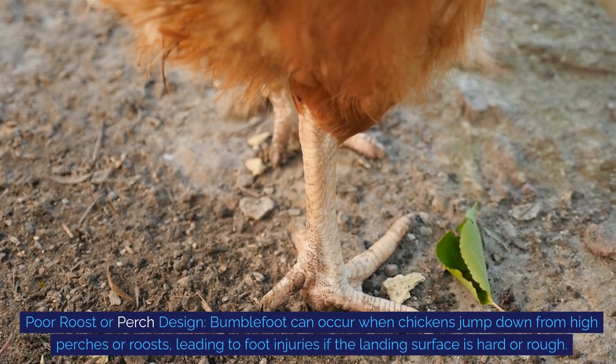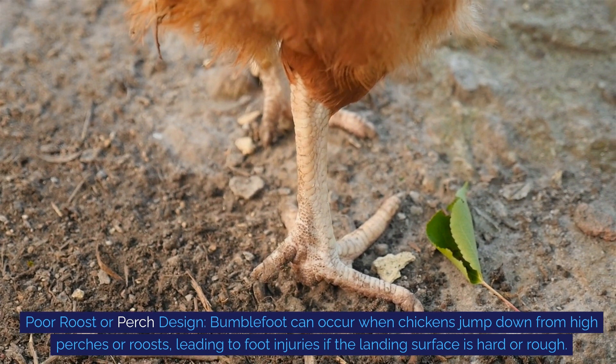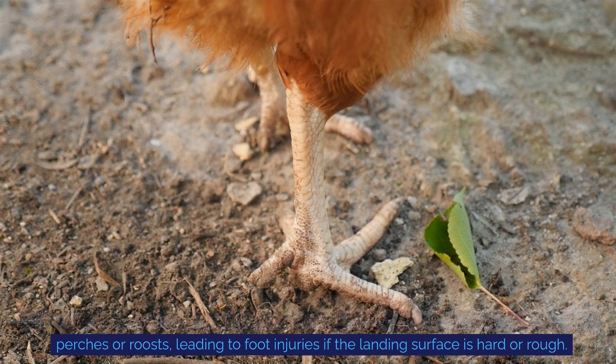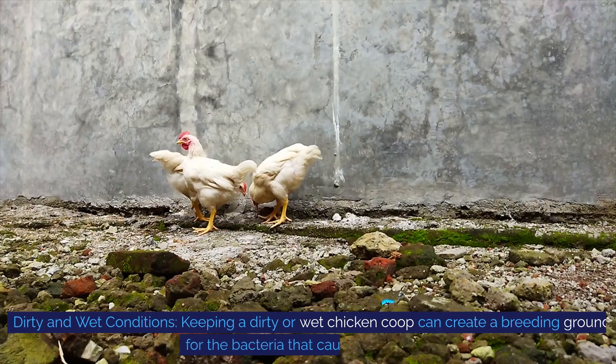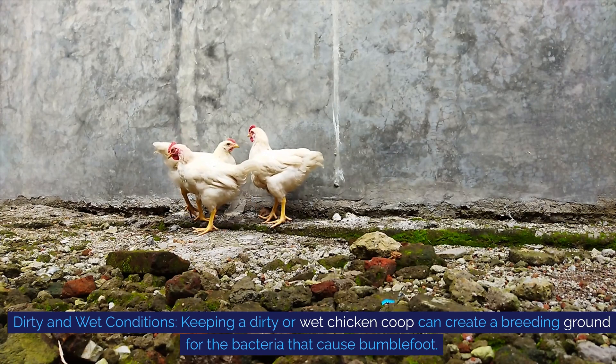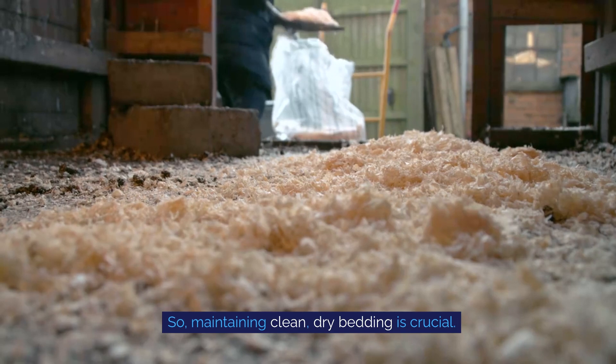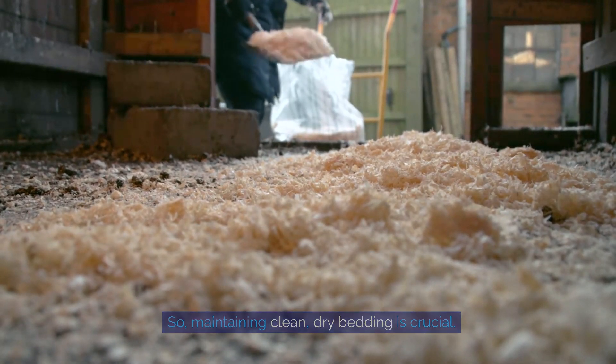Let's look at some common causes of bumblefoot. Poor roost or perch design: bumblefoot can occur when chickens jump down from high perches or roosts, leading to foot injuries if the landing surface is hard or rough. Dirty and wet conditions: keeping a dirty or wet chicken coop can create a breeding ground for the bacteria that cause bumblefoot, so maintaining clean, dry bedding is crucial.